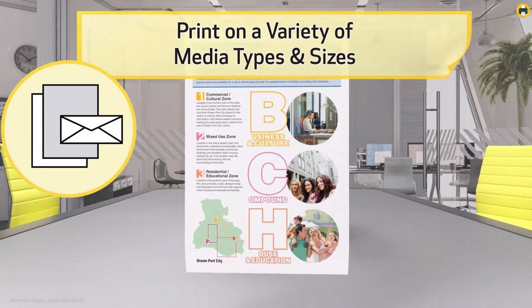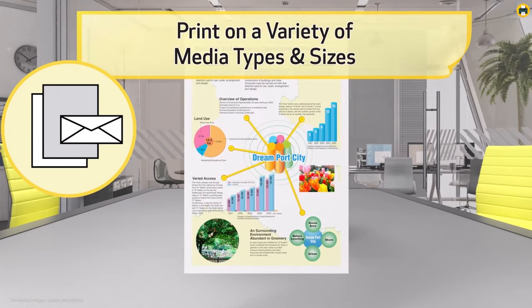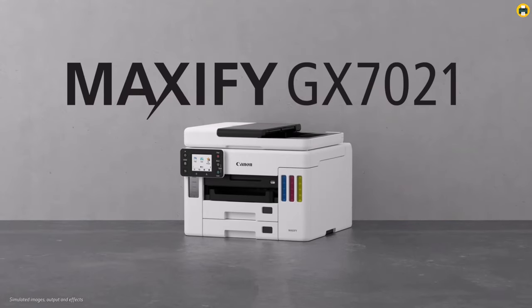Truly, the Canon Maxify GX7021 — the best wireless Megatank All-in-One Office Printer for 2023 — is a game-changer in the printing landscape.